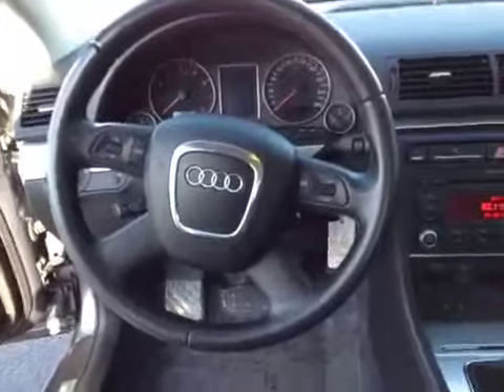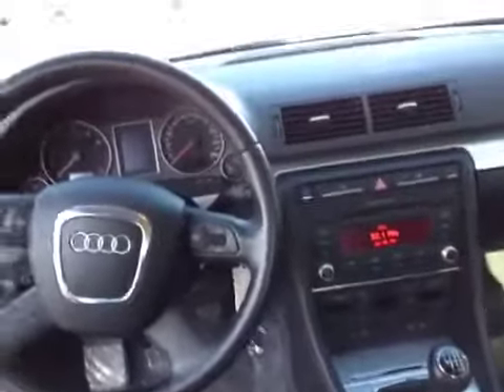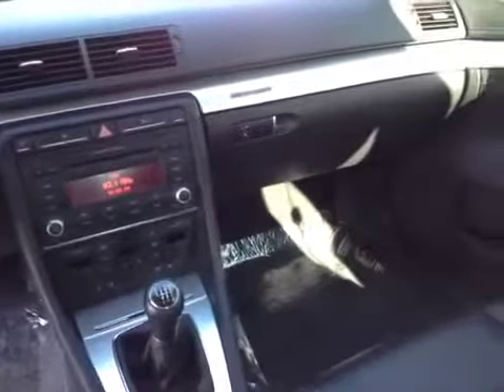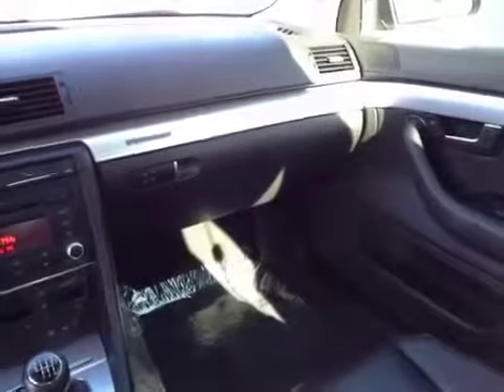This is the interior, front passenger and driver of our Audi A4. As you can see, everything is in good condition.